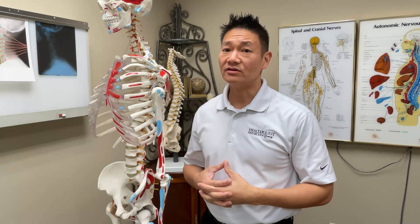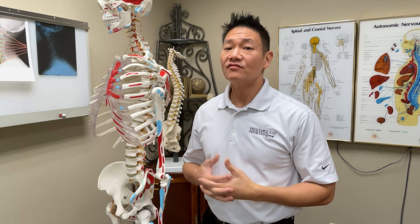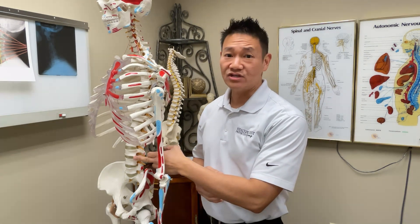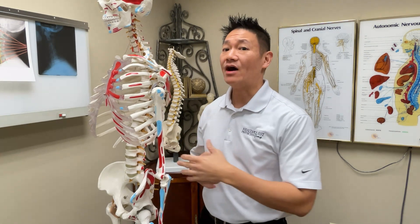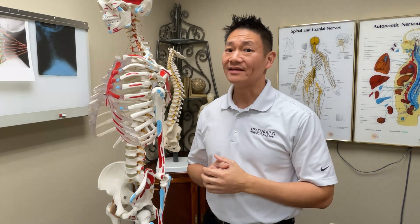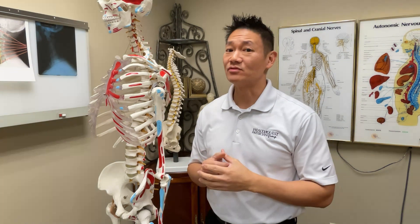Both conditions are similar but differ in severity. First, let's talk about disc bulge. Between each vertebra, you have a disc that has a gel-like center contained within an outer fibrous layer. Sometimes a disc will bulge, meaning the gel-like center starts to push outwards, stretching out that outer fibrous wall.